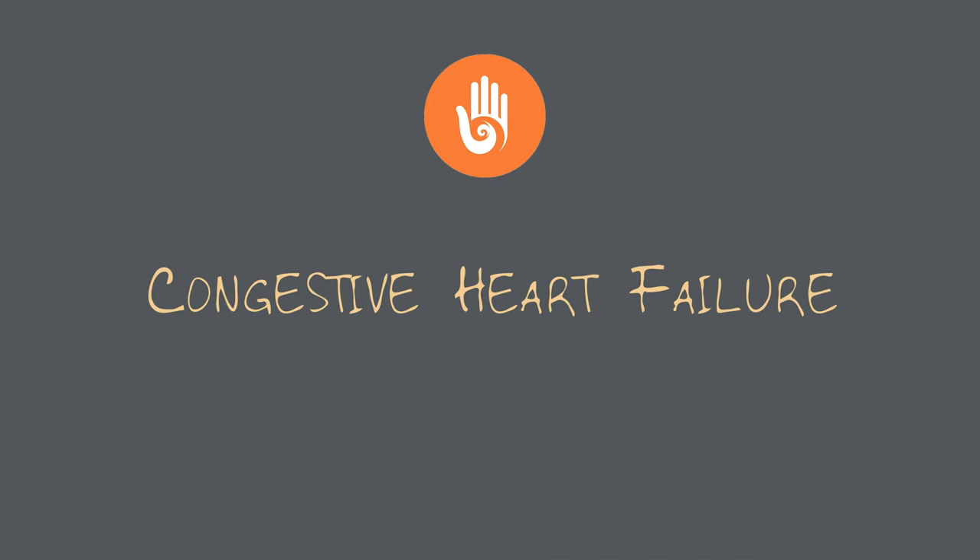Congestive heart failure. Frequency of encounter: extremely frequent — it may be the number one reason you admit a patient in the hospital. No congestive heart failure, back and forth. This is a common reason for admission and readmission into the hospital. There are a lot of guidelines and trials that guide management for CHF. You must know congestive heart failure.